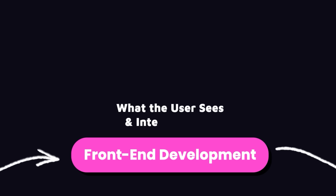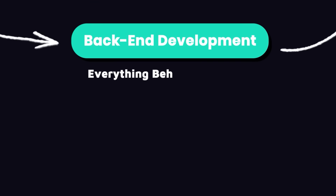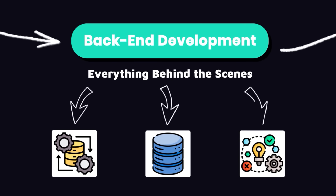Front-end development is all about what the user sees and interacts with — the website in your browser, or the app on your mobile phone or tablet. Back-end development handles everything behind the scenes, like data processing, storage, and logic.